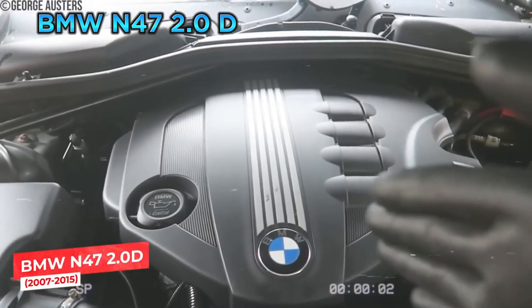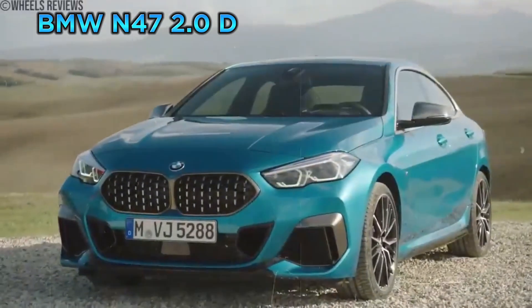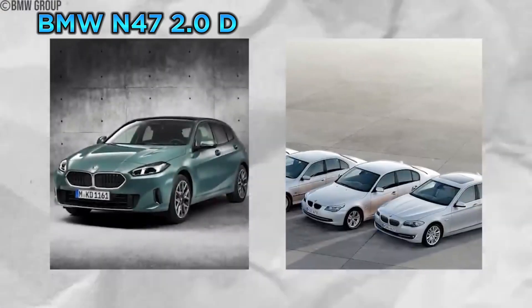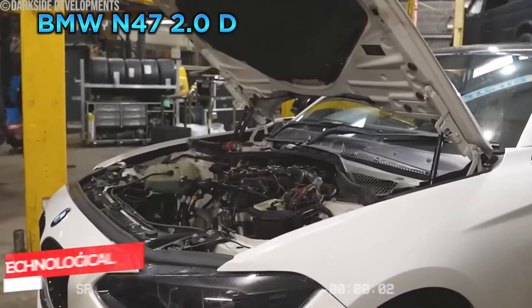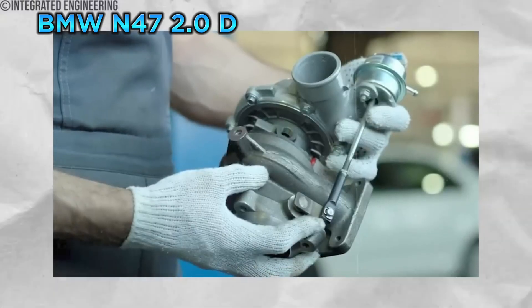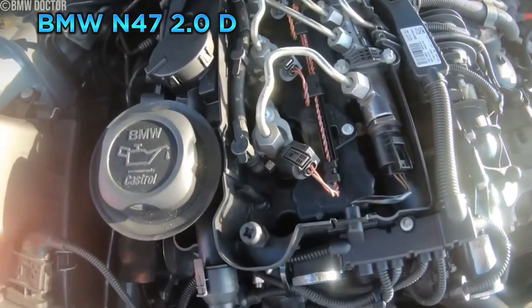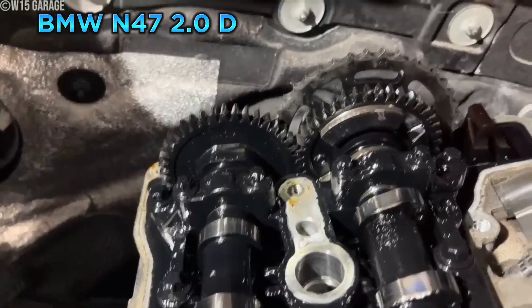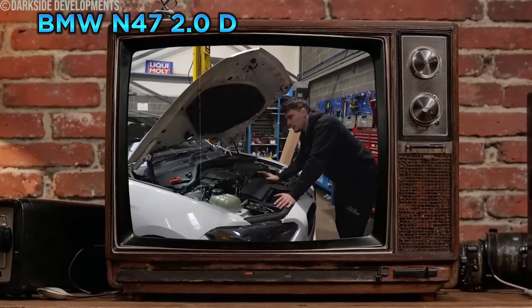The BMW N47 2.0D. This diesel engine, found in a wide range of BMW models from the 1 Series to the 5 Series, was initially praised for its performance and fuel efficiency. The N47 was a technological marvel, featuring common rail direct injection, turbocharging, and other advanced technologies. It delivered impressive power and torque while still achieving respectable fuel economy.